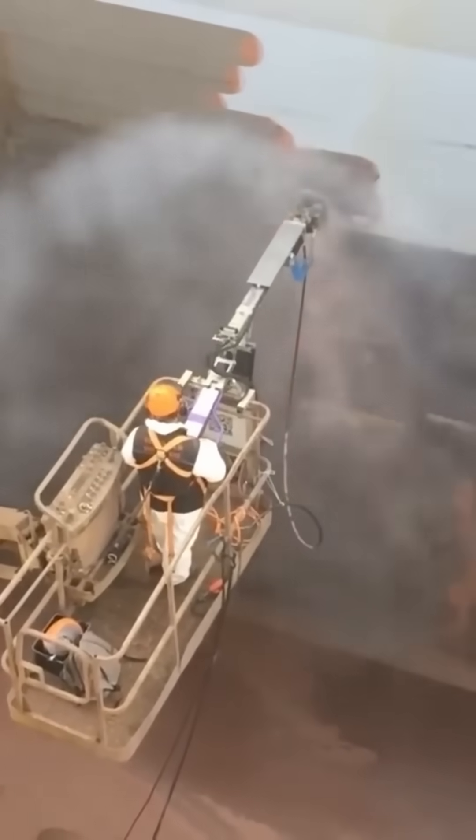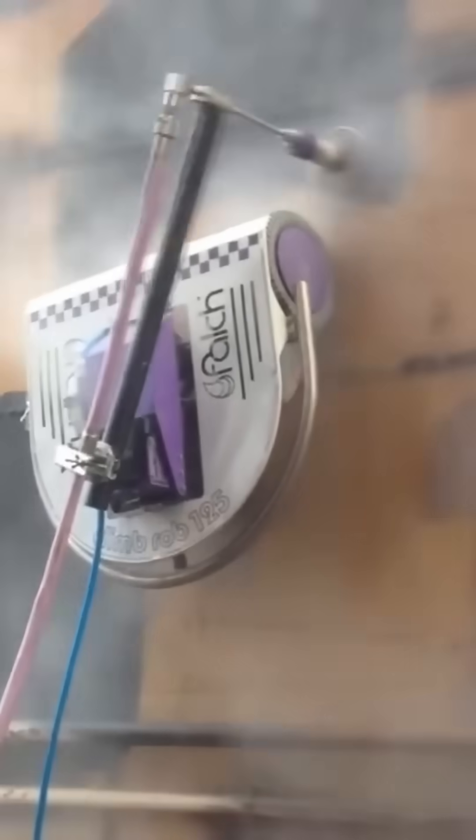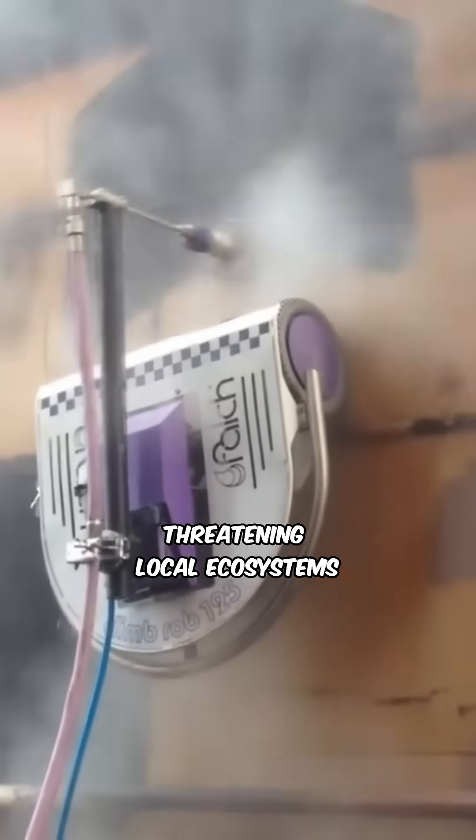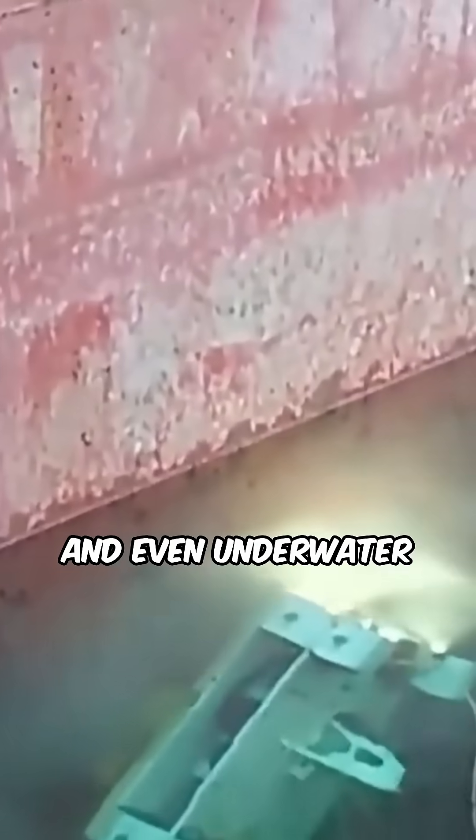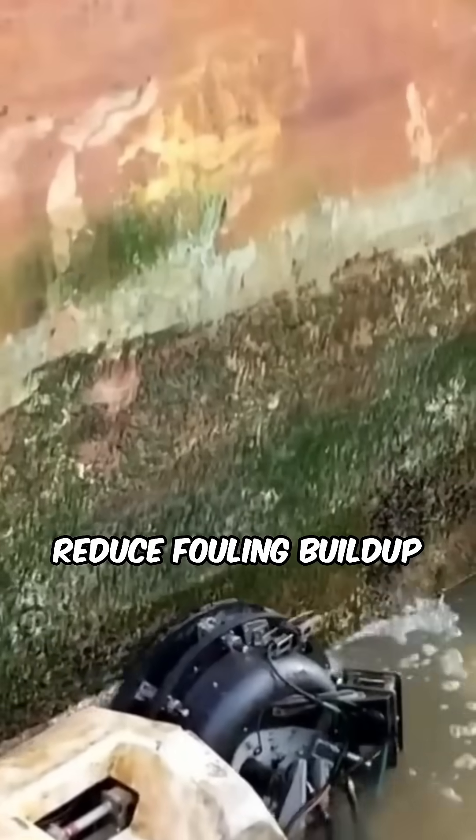Biofouling also introduces invasive species when ships travel between ports, threatening local ecosystems. To combat this, ships use specialized coatings, regular hull cleaning, and even underwater robots to reduce fouling buildup.